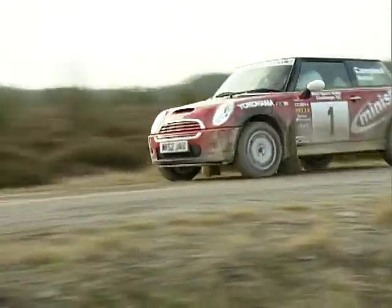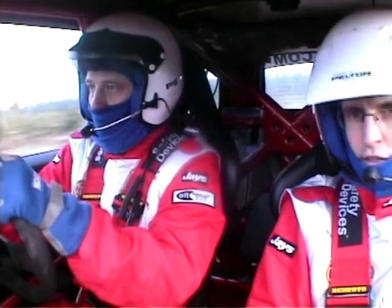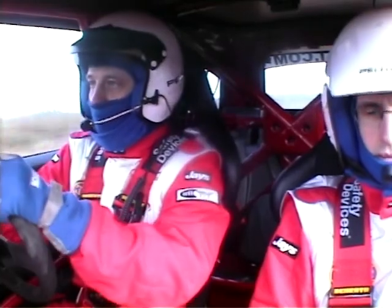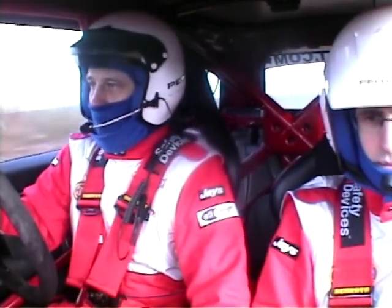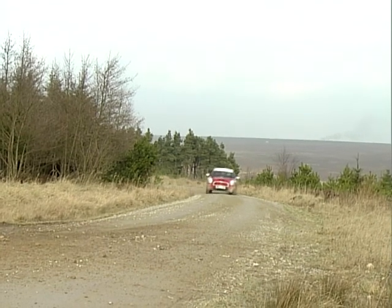The main problem we're going to have with this car on the rally is because it's not homologated — in other words, there's no specification laid down by the manufacturer — it will have to run in what's called Group B. The cars it will be in the same class as include the Mitsubishi and the Impreza. They're four-wheel drive; we are two-wheel drive, so straight away there's a disadvantage. It's not been done before, and it needs a lot of committed people to make the project happen.